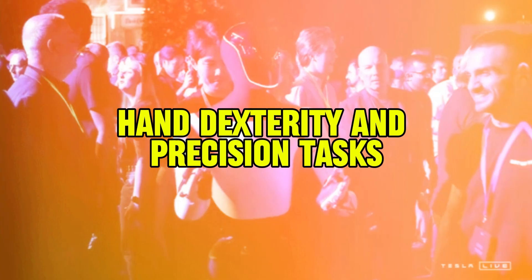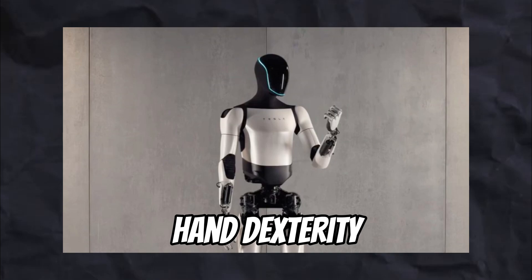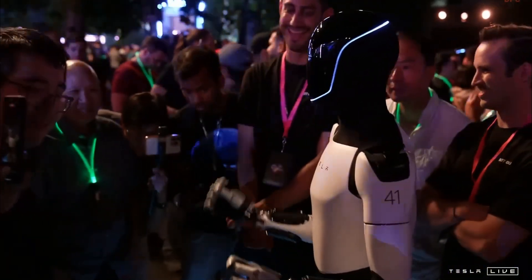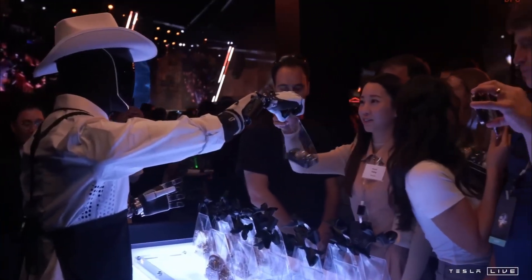One of Optimus' standout features is its advanced hand dexterity. Tesla has programmed the robot to mimic human-like motions in its hands, boasting a 22-movement capability that allows for intricate tasks.